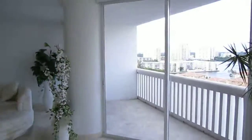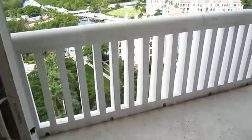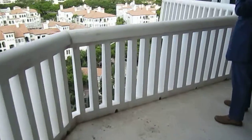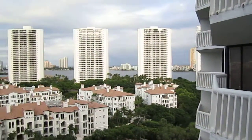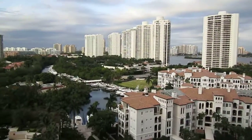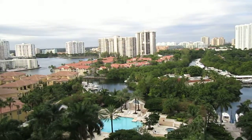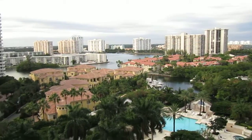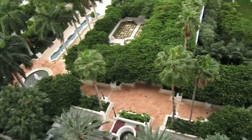We have two balconies on the north side. The first balcony here, and the second balcony has a beautiful view. You have the ocean view — unbelievable, very nice. Some of the best view you can imagine. And over there, that's the swimming pool for the condo, with a lot of green area.